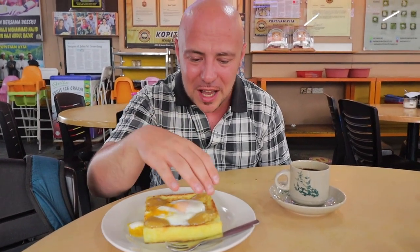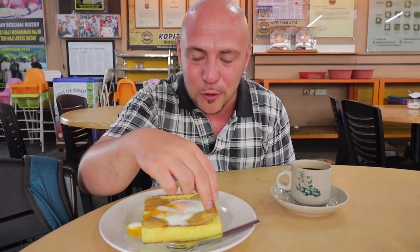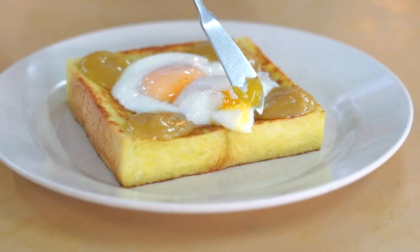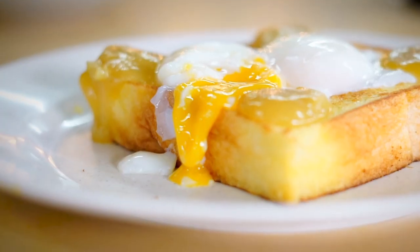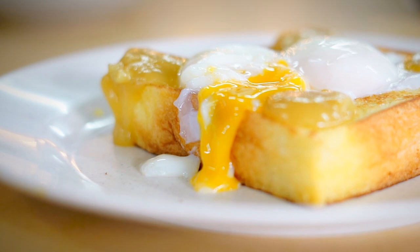We actually ordered two types — we got the original and the pandan. The pandan has a slight green hue; they probably put pandan in the bread. They put four dollops of kaya, that lovely jam we cannot get enough of, made with coconut milk, pandan, sugar, and eggs — perfectly placed in all four corners. We got the special with two eggs: sweet and savory all in one toast.